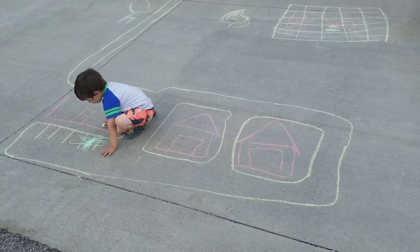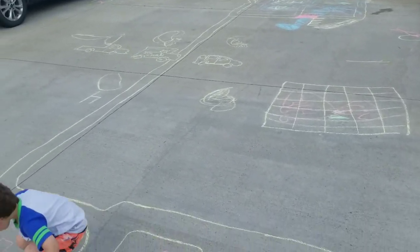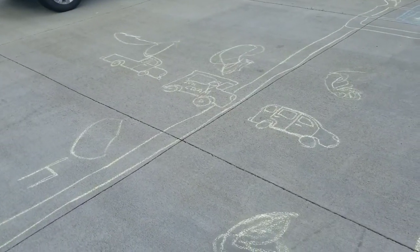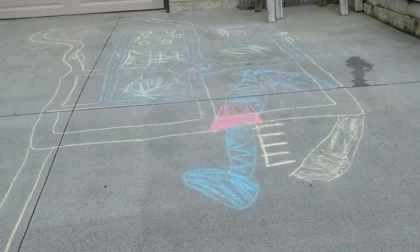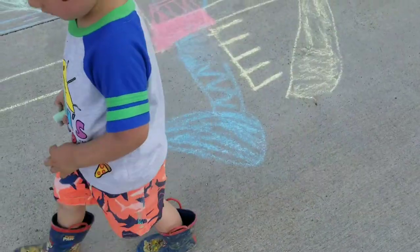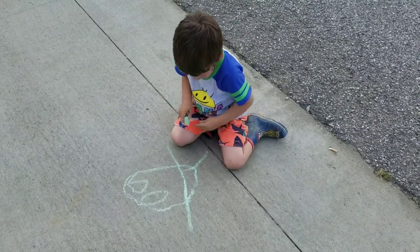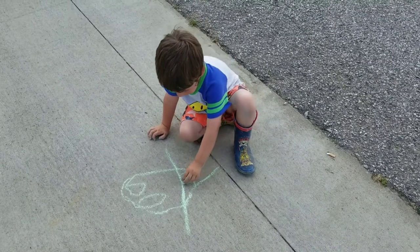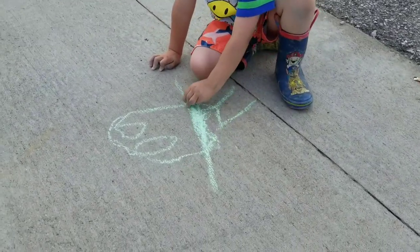We ended up getting really crazy with our drawings on the driveway. Jackson's working on daddy's work — we got Rocky in a pen, ice cream trucks, daddy's truck, mommy's car. There's a whole city over here, or is that a lake with a bridge? And Jackson is working on a really good drawing of Rocky. Rocky's got a stick in his mouth — that's super awesome!